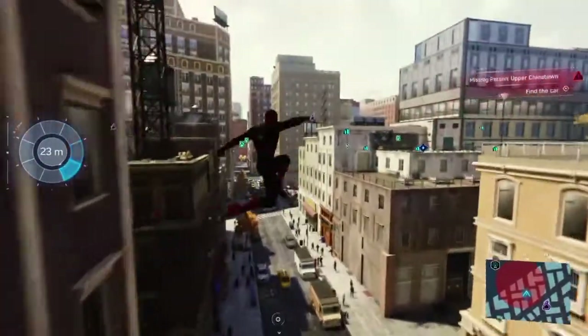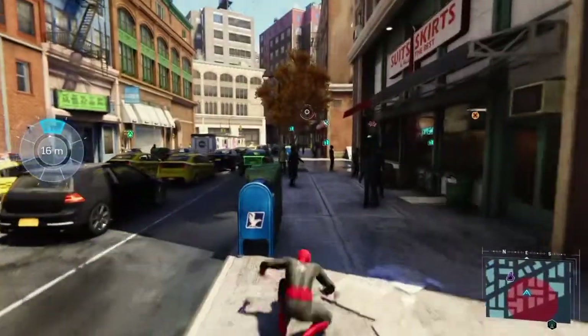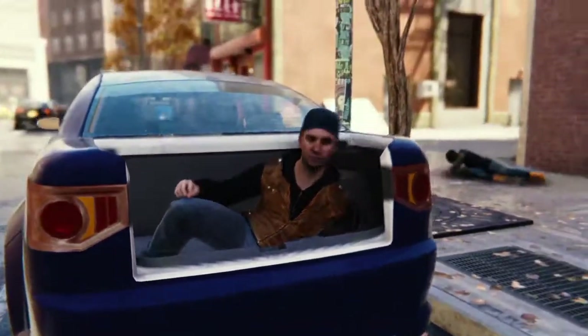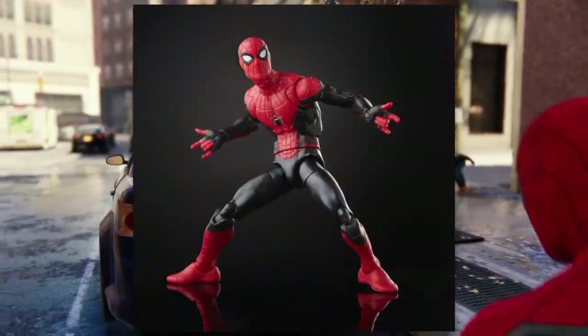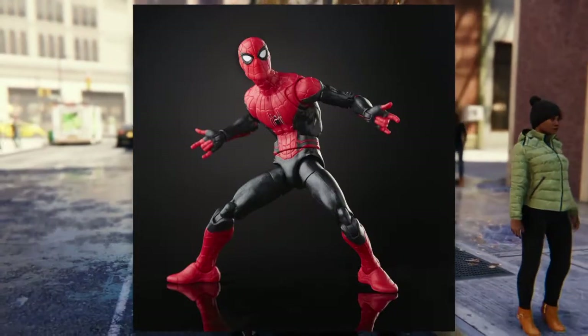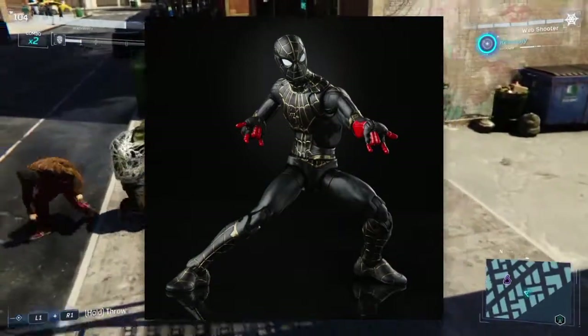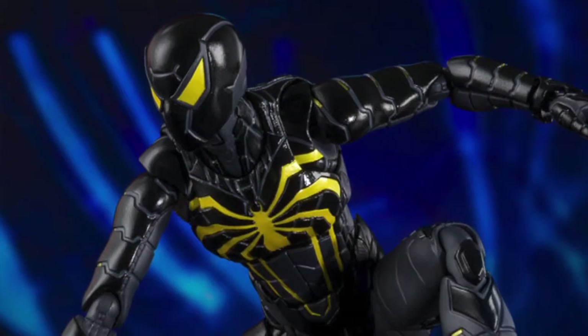The next suit here — I don't know the purpose of at all — but there's definitely a reuse of the Far From Home suit, I believe. I'm not sure.